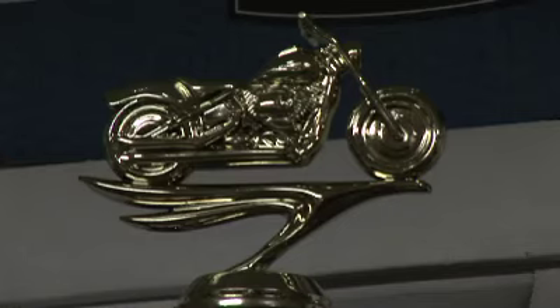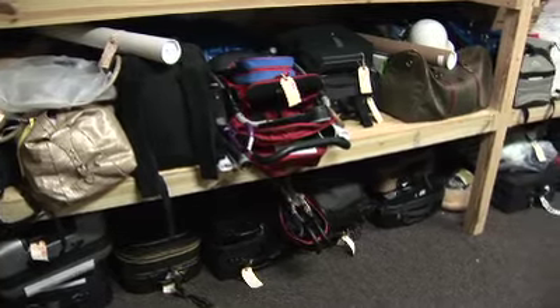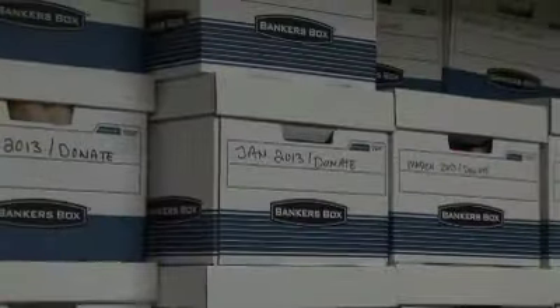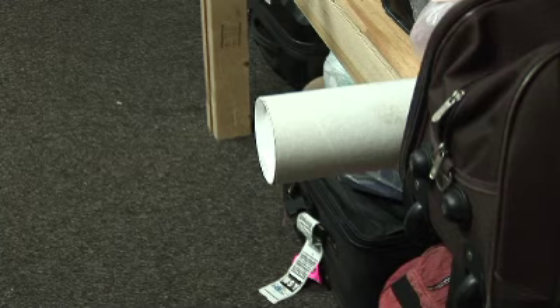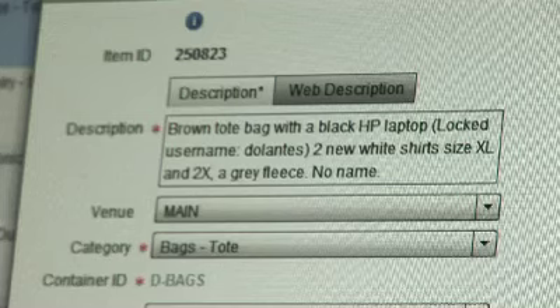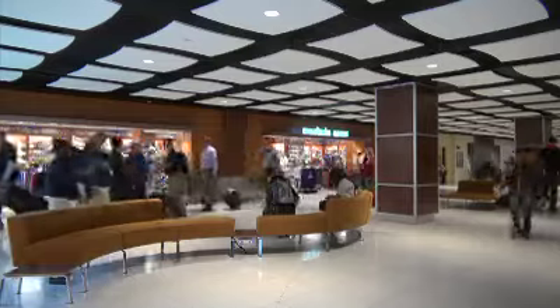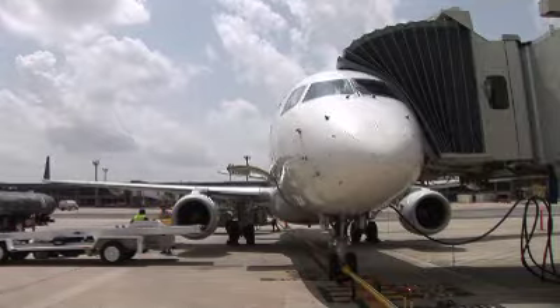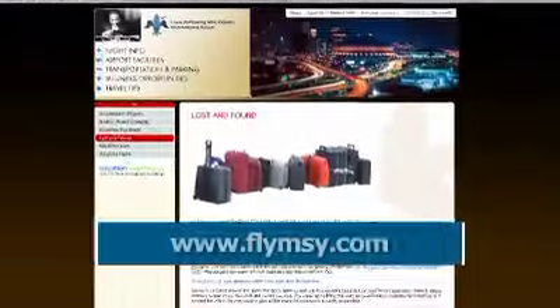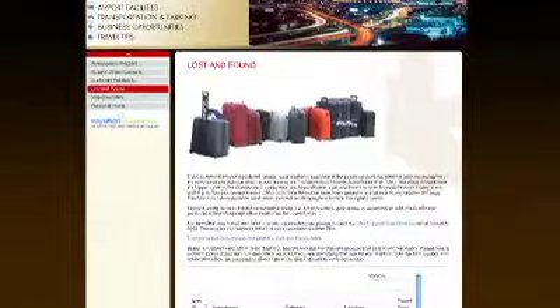Luggage, cell phones, and even a trophy — these are some of the hundreds of items that our passengers have left behind at Armstrong International Airport. If you lose an item when traveling through MSY, it may be in one of the lost and found departments maintained by your airline, TSA, or airport customer service. All lost items given to airport customer service are entered into our new online inventory system and then posted on the airport website for an easy search. Check out Lost and Found at flymsy.com.